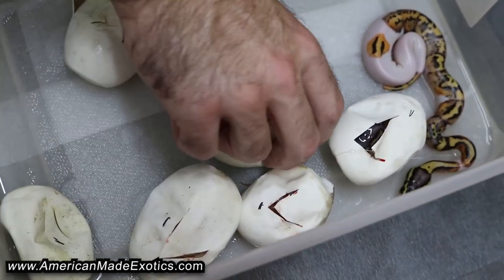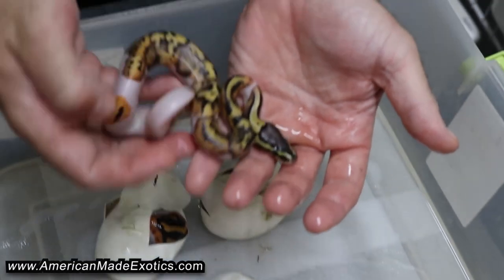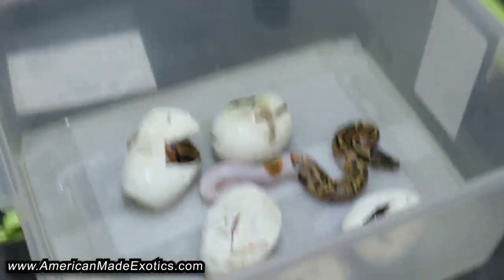Super lucky. So we're going to let these sit. This one looks amazing — I love how busy that pattern is on that pied. Very cool. We're going to let these sit overnight and let these other ones finish absorbing their yolk, and hopefully they start coming out of the egg. We'll be able to do an update video tomorrow before we put them in the hatchling rack. Appreciate y'all watching — we'll be back soon with an update.